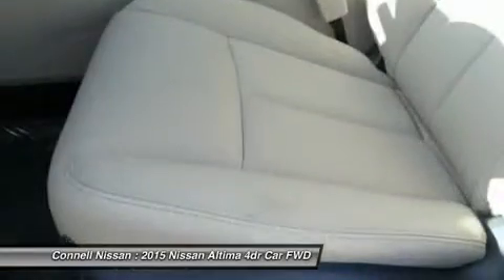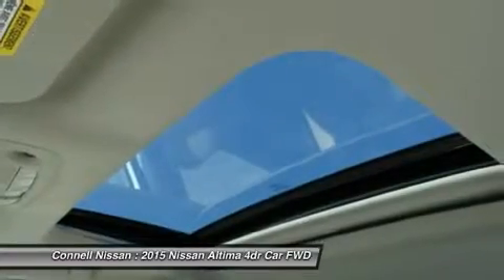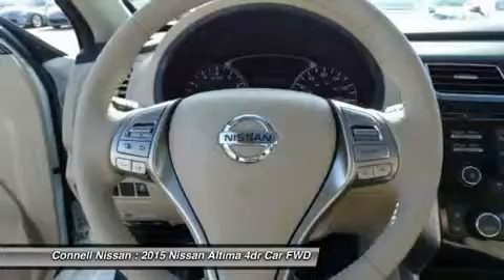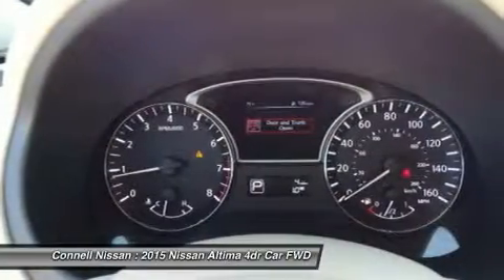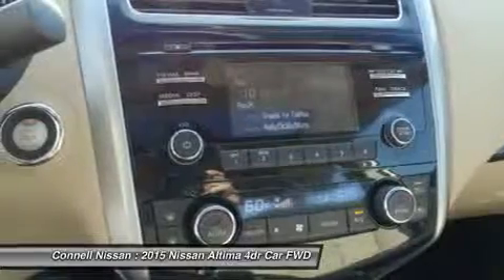Conal Nissan includes up to 36K of oil and filter changes on the purchase of most new Nissans; does not include commercial vehicles. Conal Nissan rents starting at $19.99 per day — ask for details. All prices are net of factory rebates; leases are excluded from rebates.